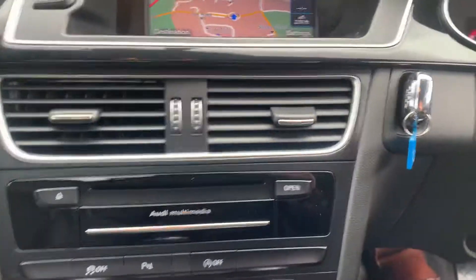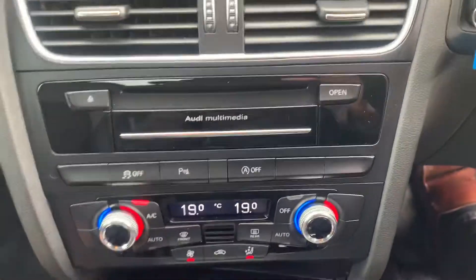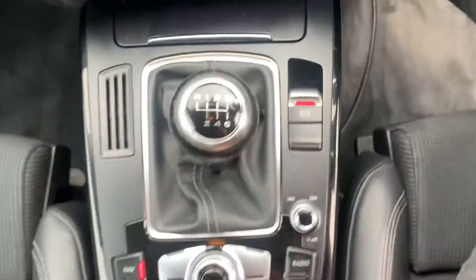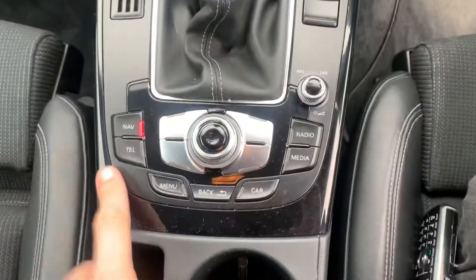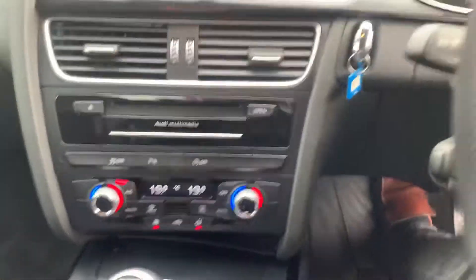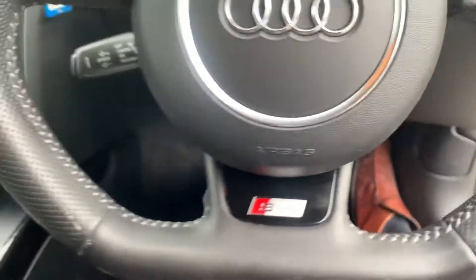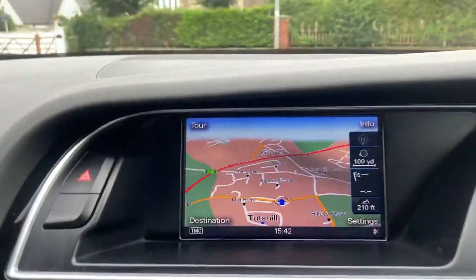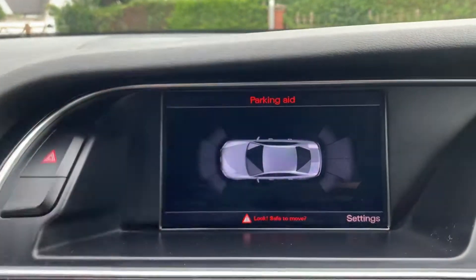It's got full service history, dual zone climate control, six-speed manual gearbox, electronic handbrake and parking brake. You've got the S Line flat bottom steering wheel, cruise control, and front and rear sensors that come up on a display on the parking aid.